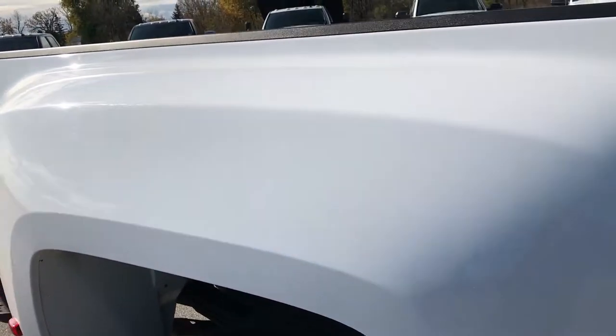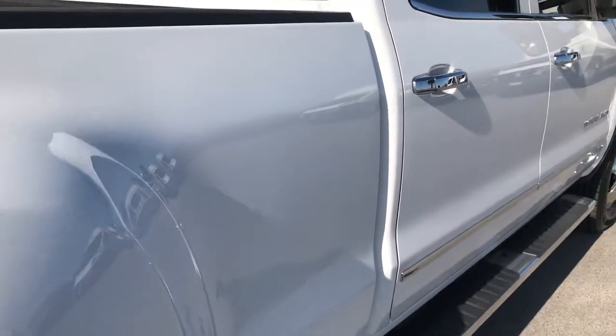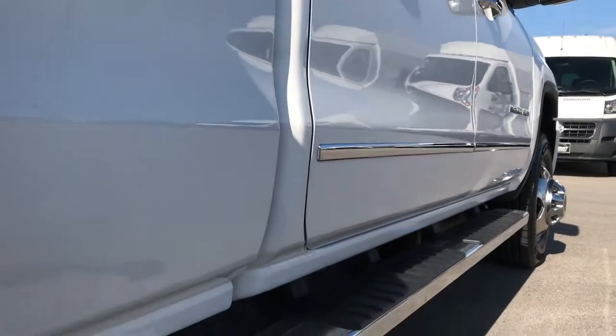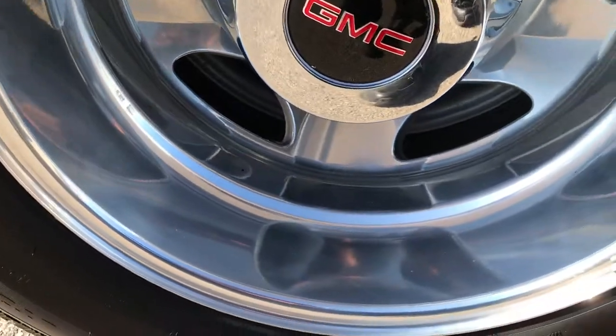We take these HD videos so if you are far away or even close by and you just cannot make the trip down but you're still interested in purchasing the truck, we understand. We sell trucks out of state every day. That's why we do the HD videos — we want to make sure you get the most accurate representation of the vehicle as possible so you can make a smart buying decision whether you're 5 miles away or 500 miles away.